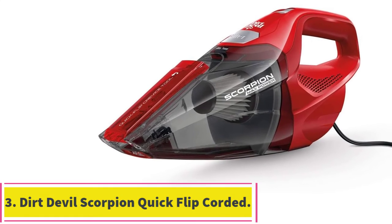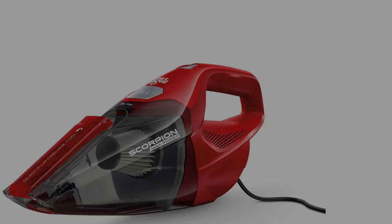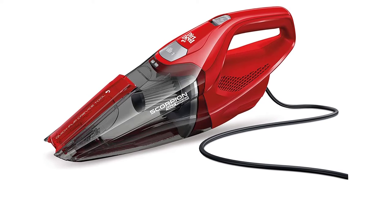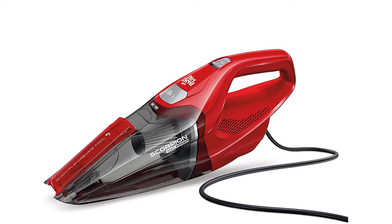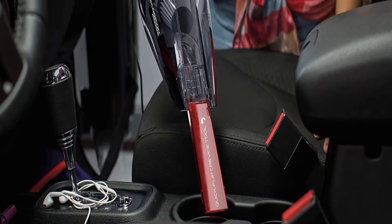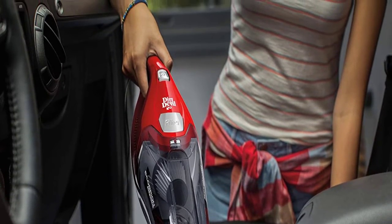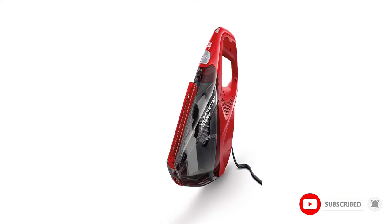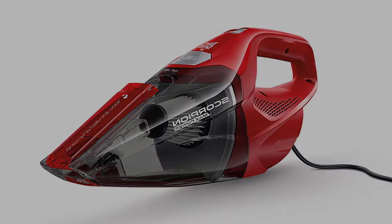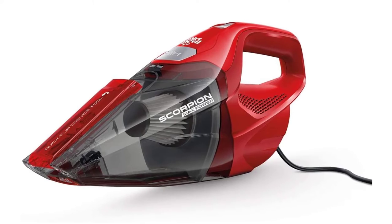At number 3: the Dirt Devil Scorpion Quick Flip Corded Bagless Handheld Vacuum. It accomplishes the basic tasks expected of a handheld vacuum at an affordable price. You will have to plug in this compact vacuum, but there is plenty of reach thanks to the 16-foot power cord, plus an additional 2.5 feet of detachable hose. The cord also means you don't have to worry about charging batteries right out of the box.